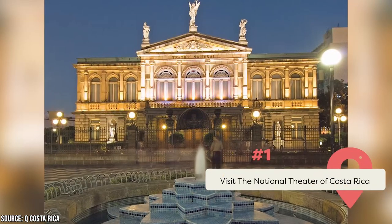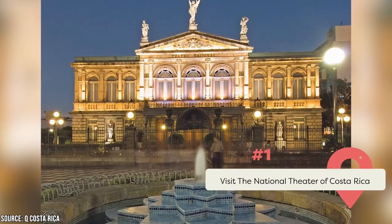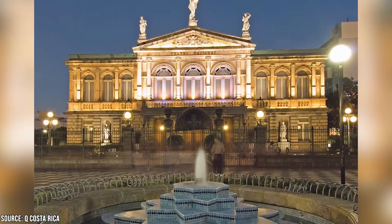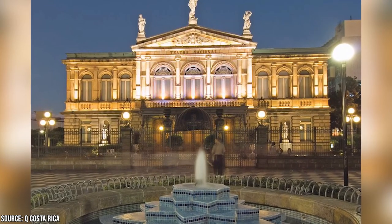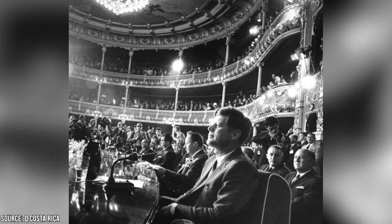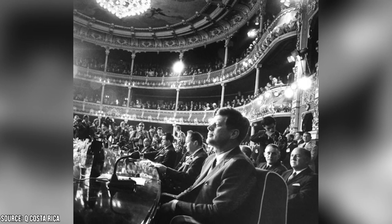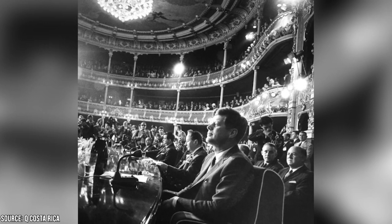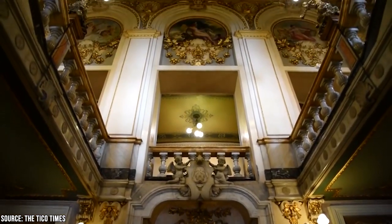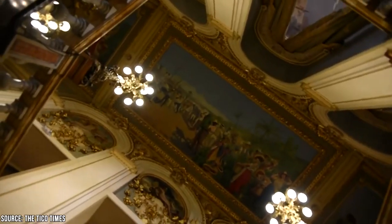Visit the National Theater of Costa Rica. Visiting the National Theater in San Jose is a must for any tourist. It is one of the city's most prestigious landmarks and features beautiful European-style architecture. It opened its doors in 1897 and once served as the primary selling feature to entice wealthy tourists to the city and nation. Visitors can spend their time exploring the theater and learning about the country's history for a small fee.